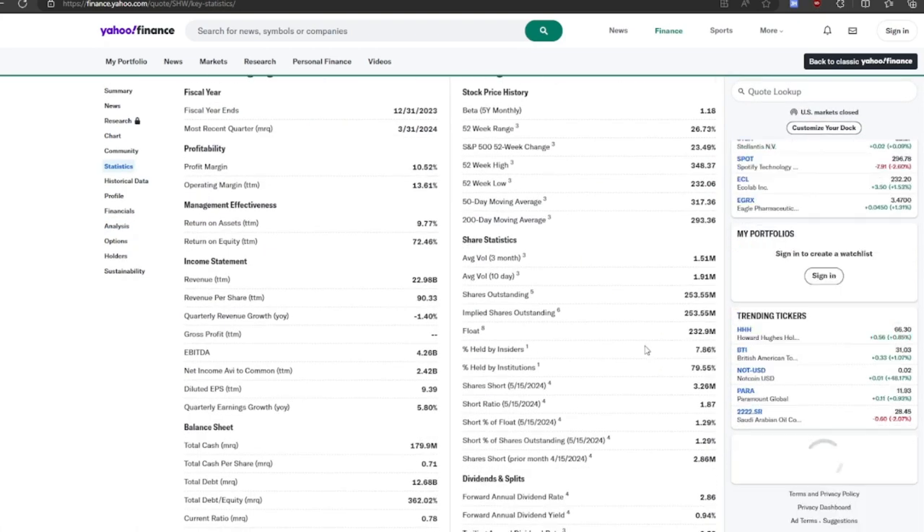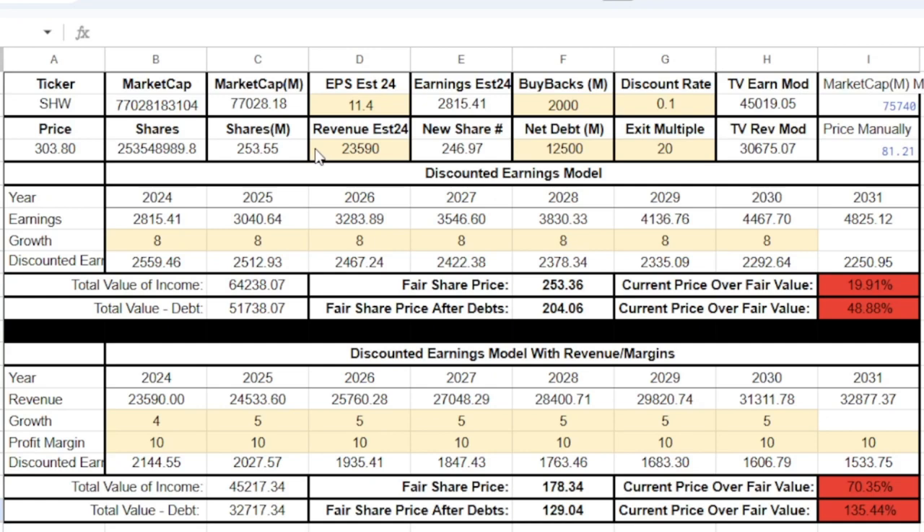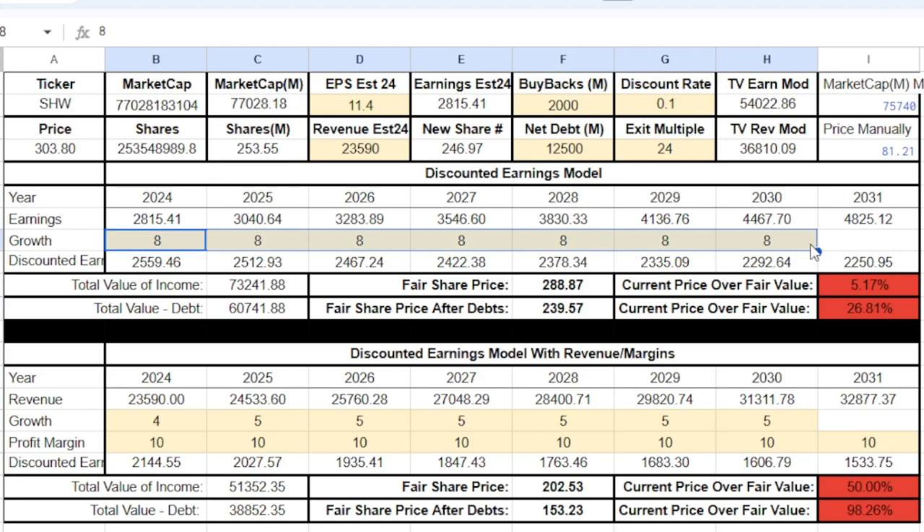Looking at the stats, the short percentage is only 1.29% — that's a good sign. Here's the DCF model: I put buybacks at $2 billion, net debt at $12.5 billion, discount rate of 10% because I want a 10% return on all my stocks, and exit multiple of 20 — though this could maybe be pushed to 24 given the consistency of the business. If we grow their earnings by 8%, their fair share price comes out to around $288, pretty close to where they're at. But I kind of doubt they can grow earnings by 8%, especially with slow revenue growth.